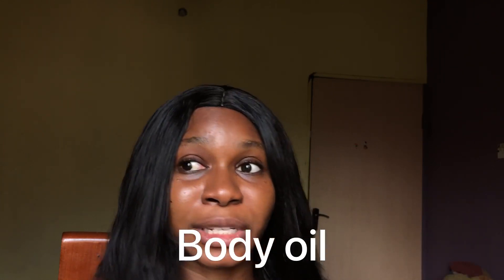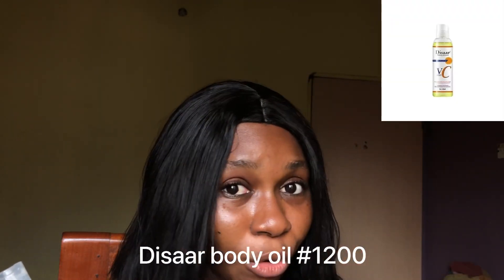We also have facial oils and body oils. If you don't love creams, you can use a body oil instead. One I love is the Dessert oil, specifically the Vitamin C variant — they also have almond, castor, jojoba, and avocado oil depending on your preference. Dessert oil is within the price range of 1,000 to 1,005 Naira and is very affordable. You can also use body oil together with your lotion, as oils help lock moisture into your skin.